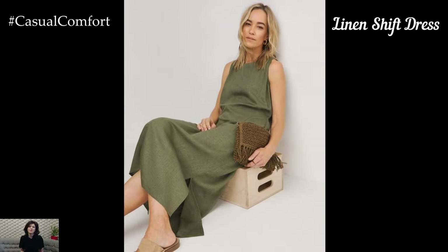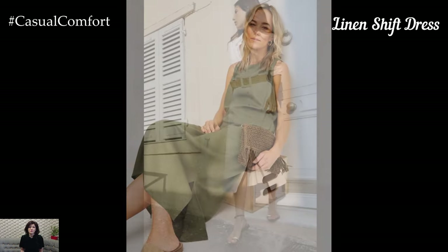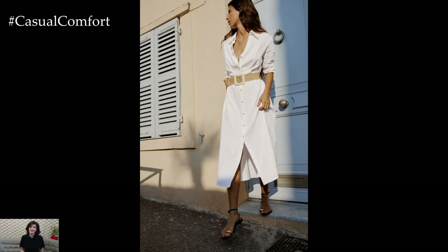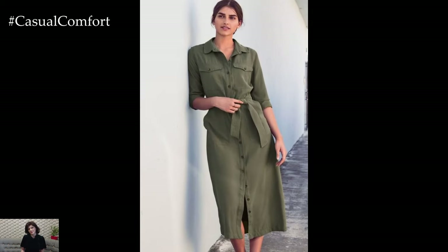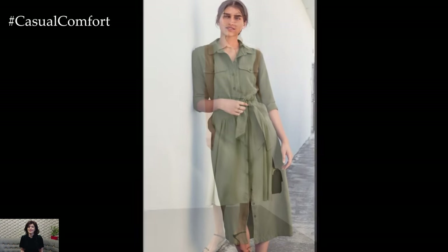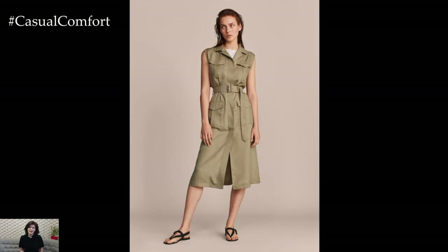The Linen Shift Dress — linen is a go-to fabric for summer due to its breathability and lightweight nature. A Linen Shift Dress combines these practical benefits with minimalist style. Its loose, boxy fit allows for maximum comfort and airflow, perfect for hot summer days. The natural texture of linen adds a touch of rustic charm, while the simplicity of the shift silhouette keeps the look modern and chic.